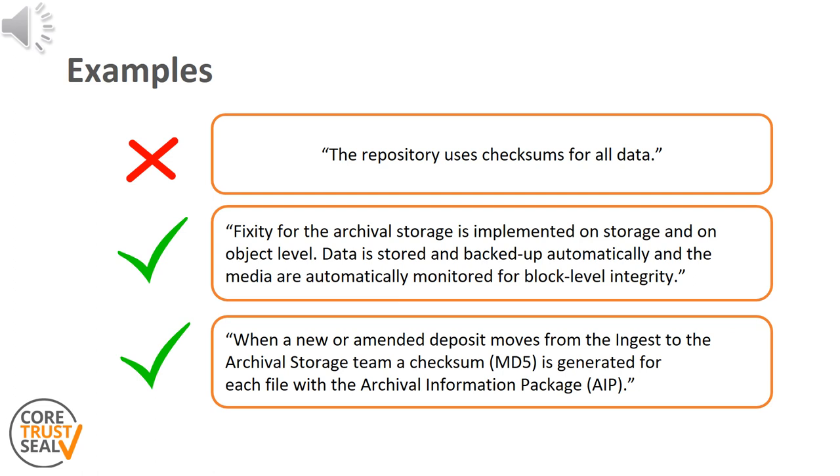The third and last example details the type of checksum used and the steps for its generation. A data flow diagram covering the different storage phases could nicely complement this.